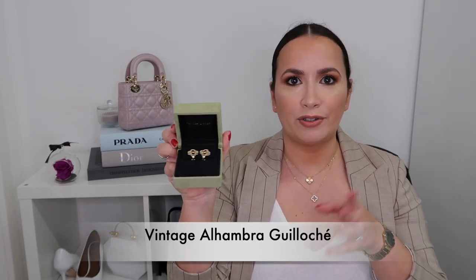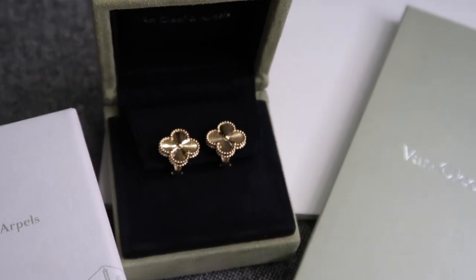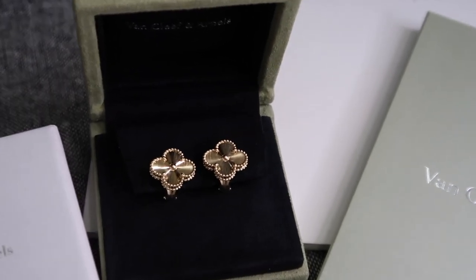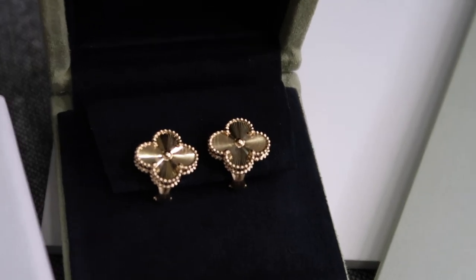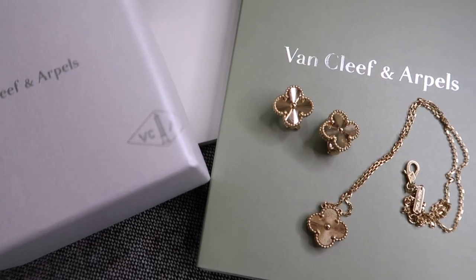Inside, to reveal my Vintage Alhambra earrings in the guilloché finish, which means they're full gold. They are just beyond stunning. I understand why people become addicted to Van Cleef — it's a beautiful masterpiece. Oh my god.